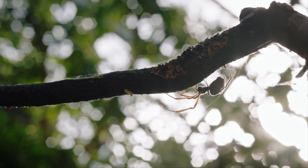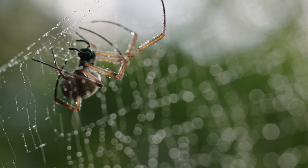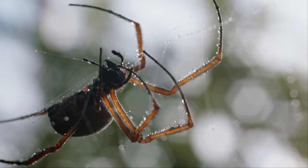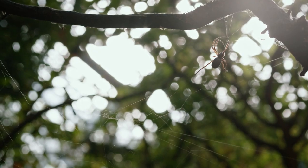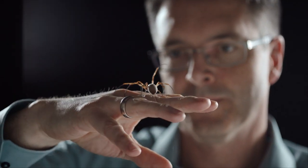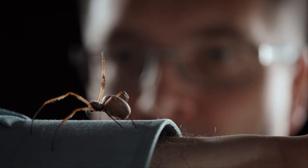But raising spiders in large quantities and harvesting their silk naturally doesn't really work, because spiders are cannibals — they would devour each other. That's why, since the 1980s, researchers have been working on a different approach: to recreate this miraculous spider silk in the laboratory using genetic engineering and biotechnology.